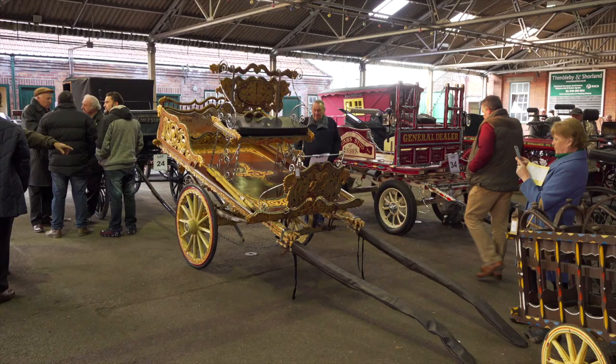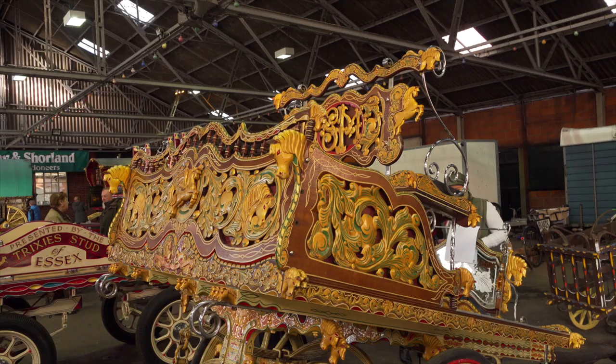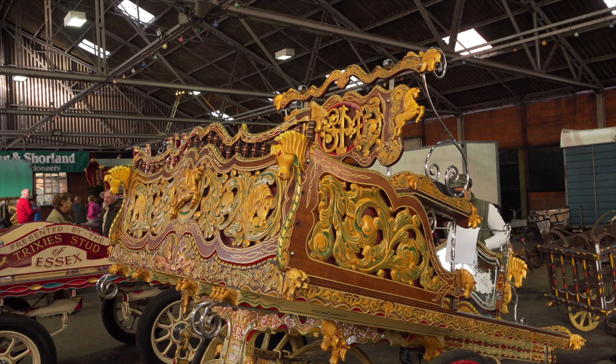Now here is what I really came to see and what I really want to show you. This beautiful flat cart — Jack described it as possibly the finest flat cart in England when he went to see it being built in 1983.